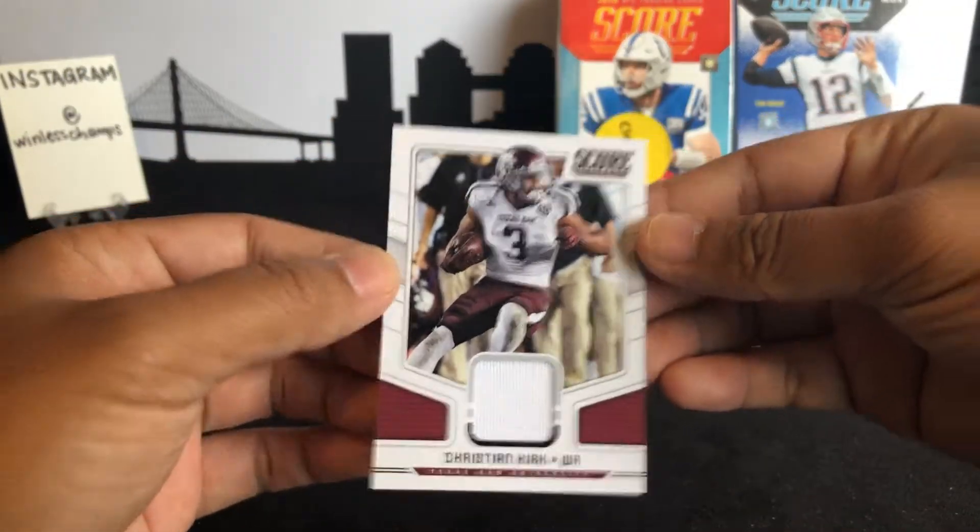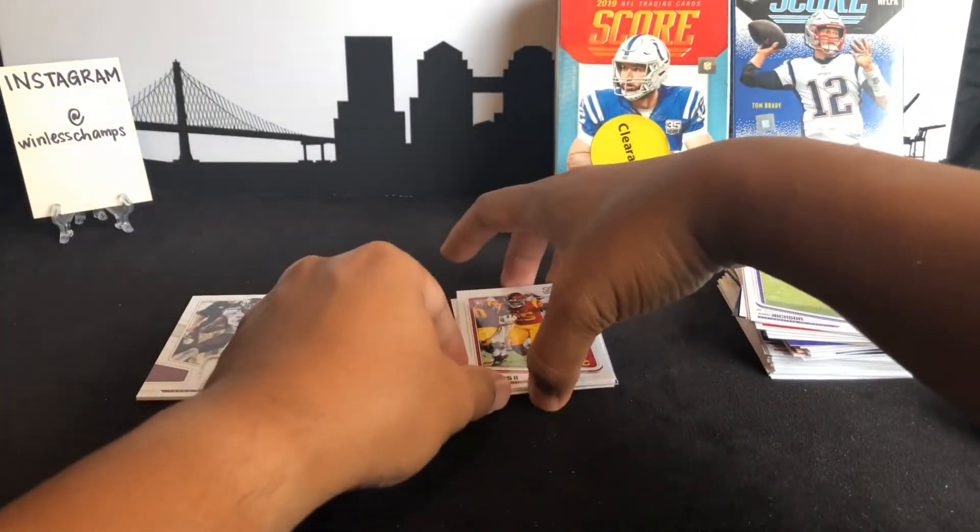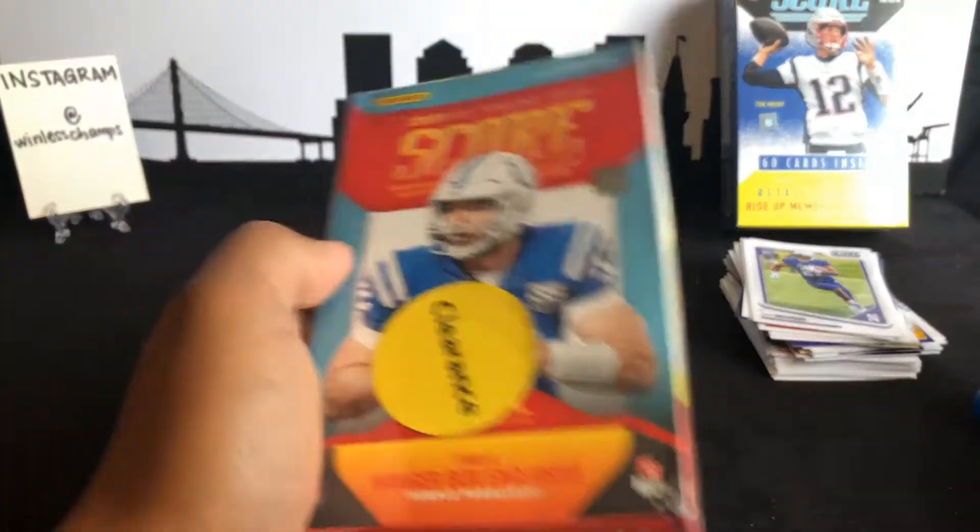So from 2018 we did get a hit — Christian Kirk memorabilia — and we found a Brady. Let's go ahead and rip into 2019.